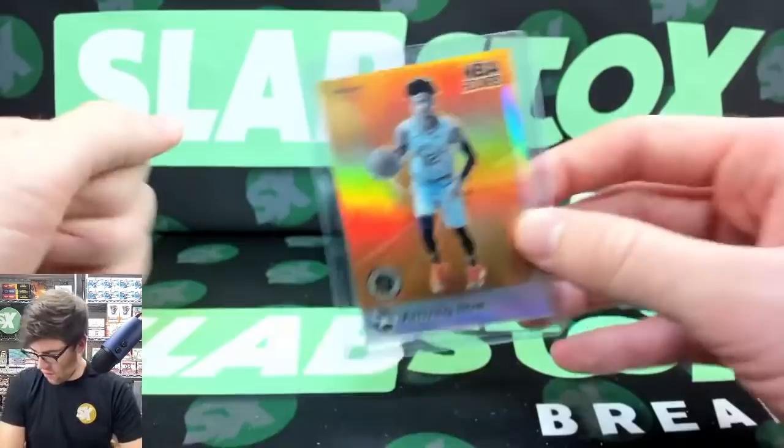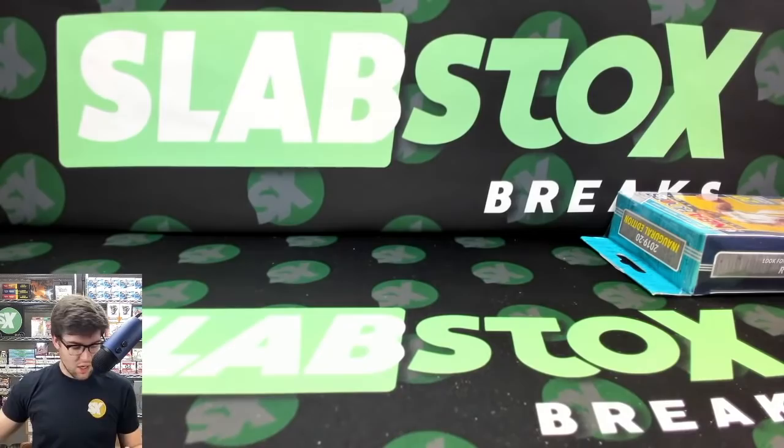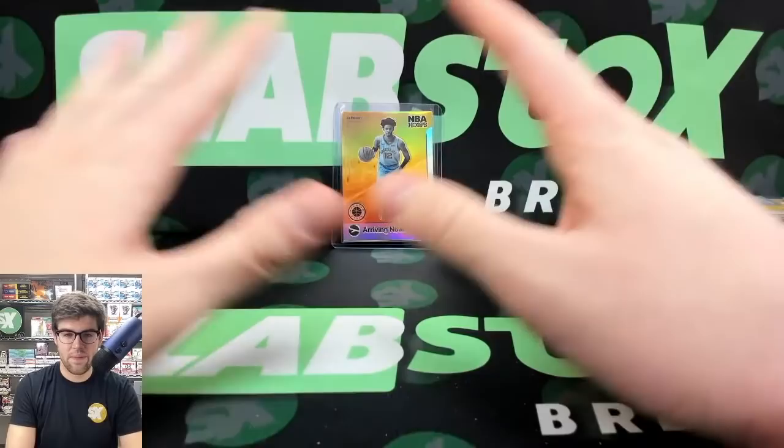The John Morant Arriving Now Silver Rookie — one of the best cards of today for sure. The arriving now silver rookies are my absolute favorite out of this set. I love it. I'll set it right here.